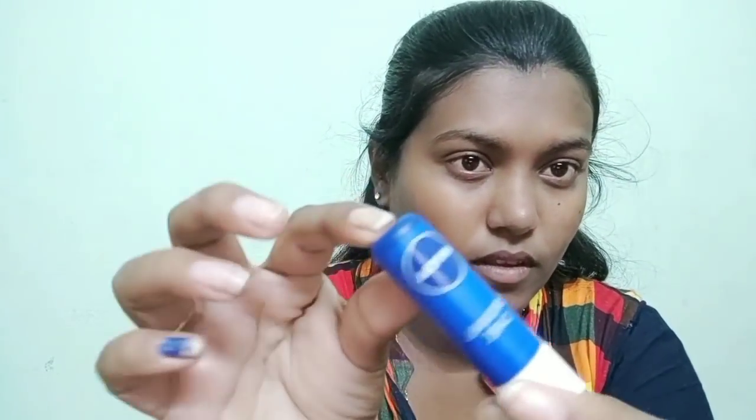I will check every product link in the description box. I will massage it slowly on the face. I will use lip balm and apply the lip balm to the face.